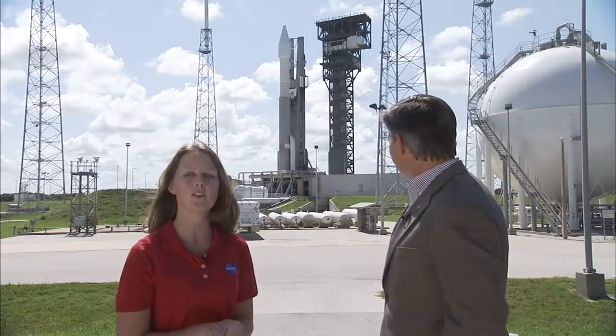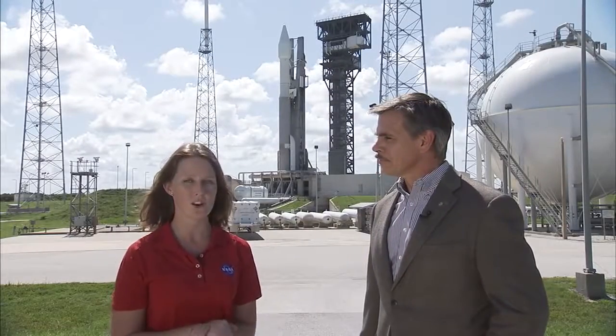We're here at Space Launch Complex 41. As you can see, OSIRIS-REx is prepared for launch just behind us. The launch pad here will be used for future astronaut missions to the International Space Station, as will SpaceX's launch pad 39A, just a few miles north of us.